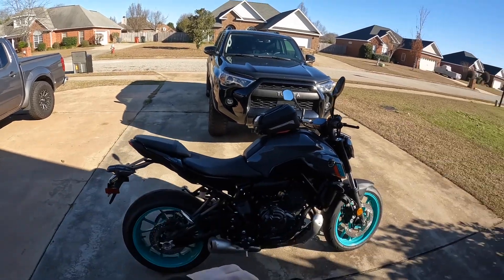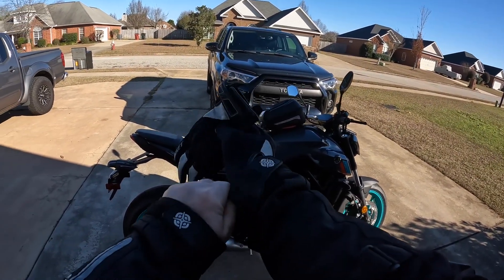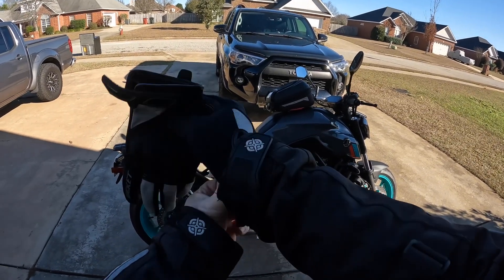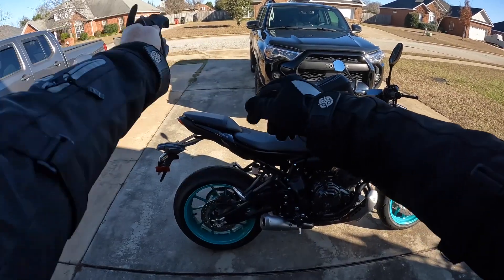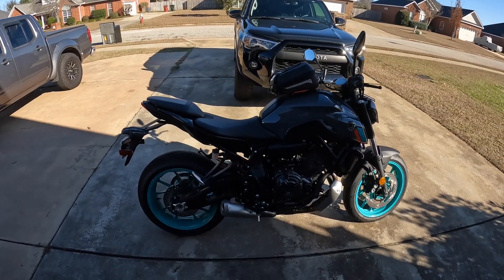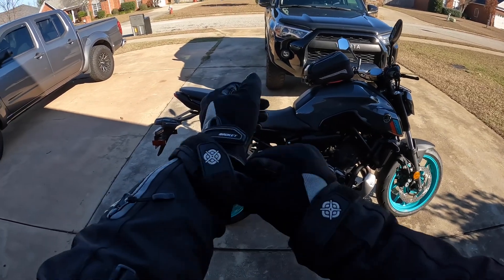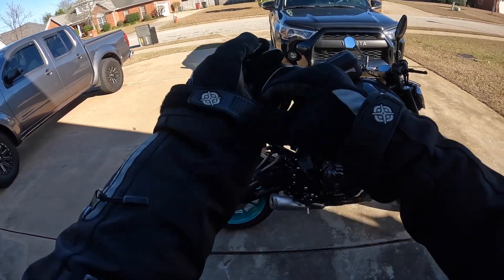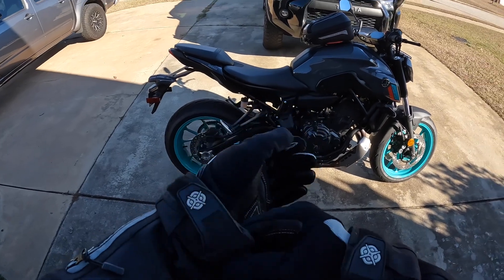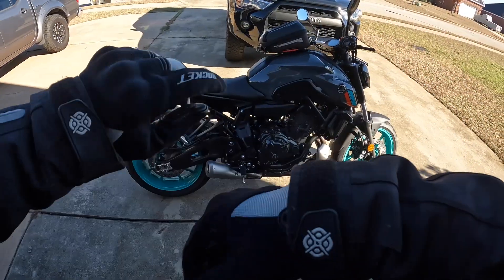I have had this bike for — let's see — one week? One week, one day. Or has it been two weeks? Son of a bitch, I'm getting old. Anyway, man, I love this bike. I love it, love it, love it.